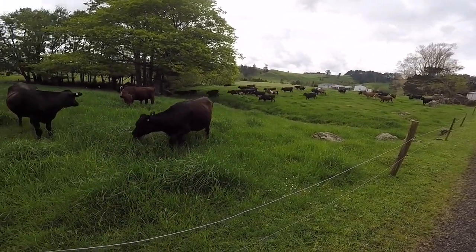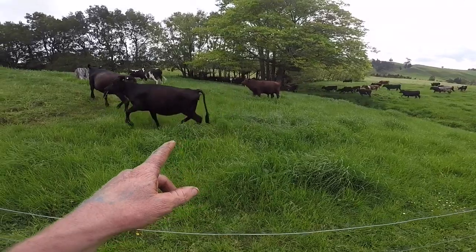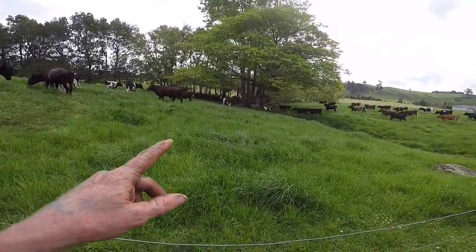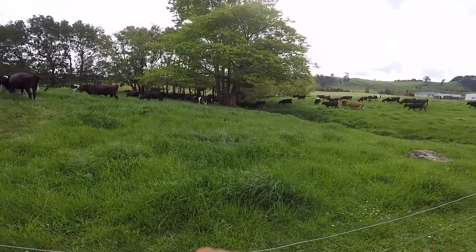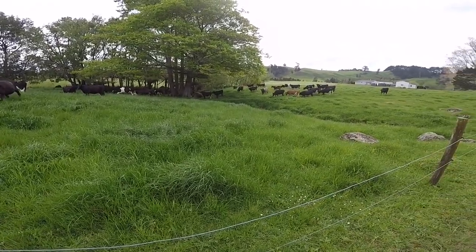We're not doing AB on the heifers this year. These ones are actually going off to grazing after Labour Weekend. We've taken one heifer out of here which is a contract animal and we've got her running with the herd, because we want to inseminate her — LIC is keen on her.